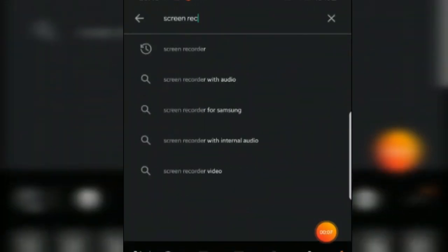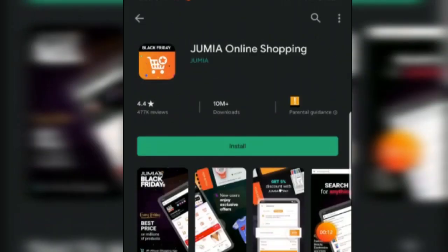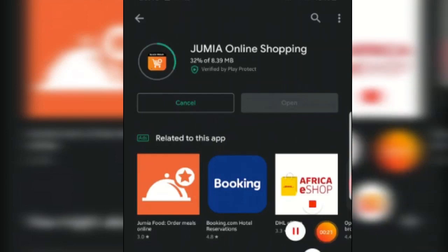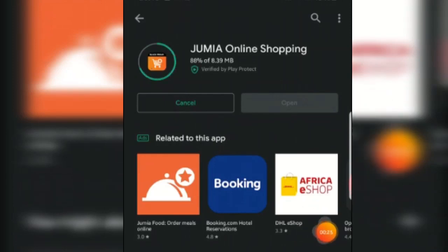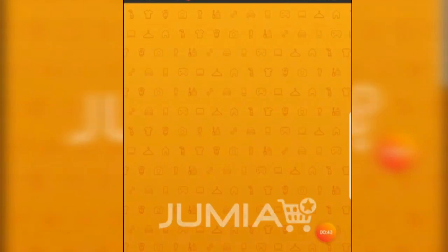Tip number two, and the most important one, is to download the Jumia app. If you're thinking of using your browser on PC or phone to search for the treasured item, well, sorry — Jumia only hides its treasured item in its Jumia app. But don't worry if you don't know how to get the Jumia app. You can get it by going into your Play Store or App Store and searching for 'Jumia online shopping,' or you can check the description of my video where I've shared the direct download link, whether you're using Android or iOS.